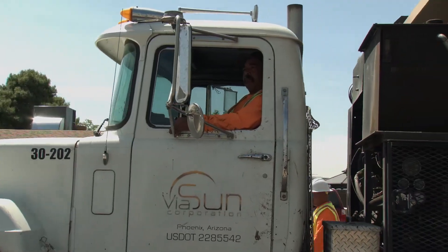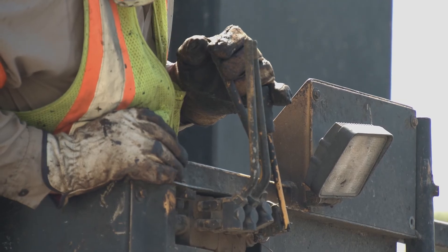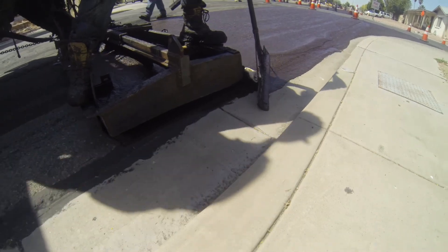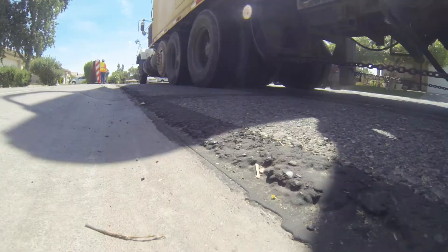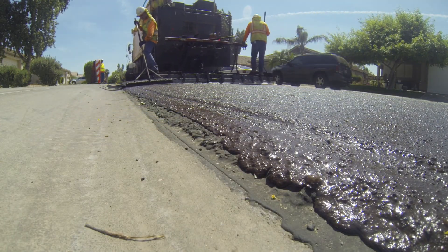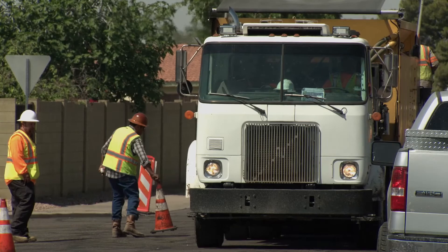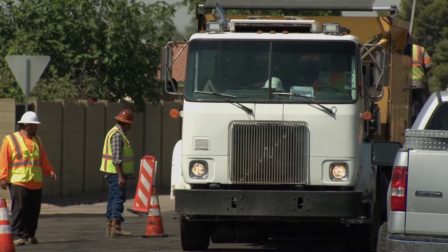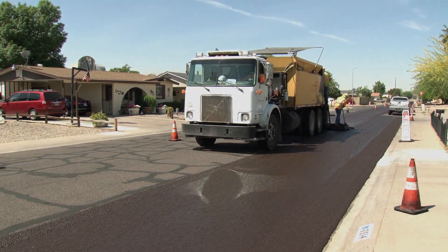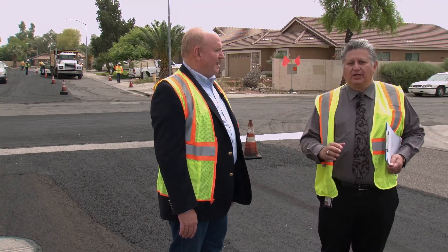Max, can you briefly explain how this slurry seal machine works? It's very simple — the material gets put into a hopper, dumped on a sled, and the sled basically smooths it evenly across the street. You'll see some guys on each side keeping the overflow from happening and pushing it back into the street. The hopper feeds the sled, and the sled spreads it at the rate it's moving. The guys on the side make sure we get a nice, neat job. That speed is very important — if you slow down you get too much in one spot, if you go too fast it's too thin.